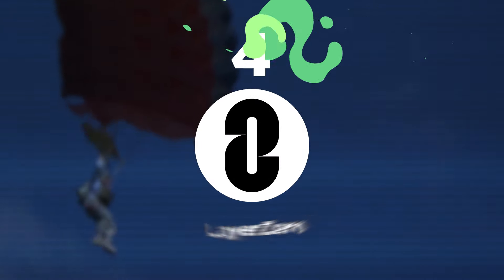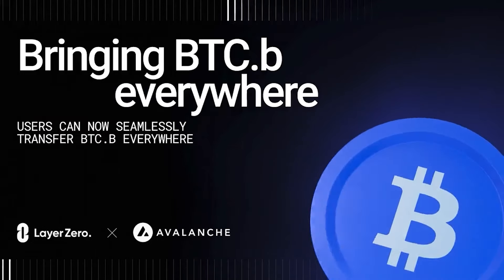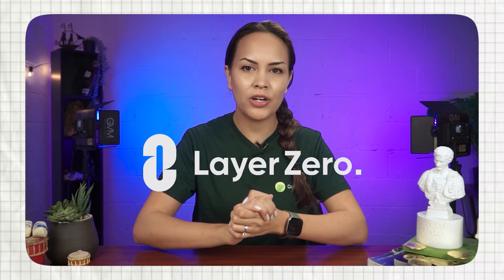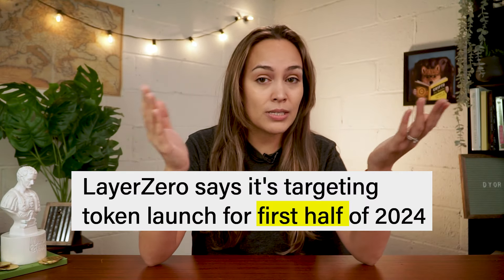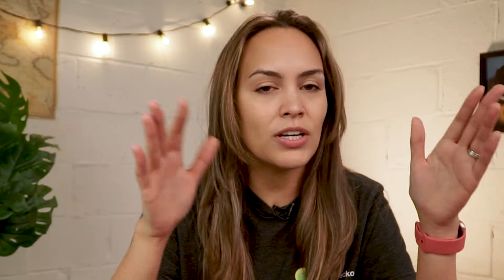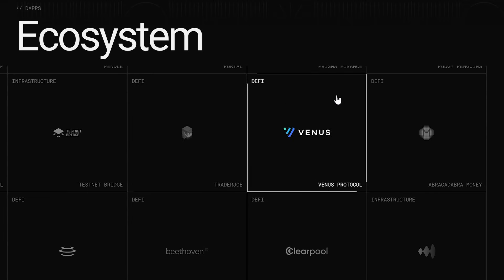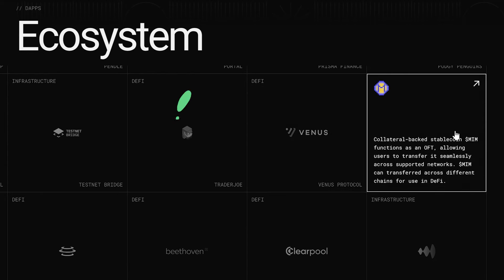Up next, we have LayerZero, an omni-chain messaging protocol which enables interoperability between different blockchains. We've previously made a video on LayerZero and its long-awaited potential airdrop, so we'll be brief about it here. LayerZero's team recently confirmed that they will release a token sometime in the first half of 2024, though has not mentioned the specific criteria to qualify for an airdrop or that the snapshot date has already passed. So you can still try your hand at qualifying for it by interacting with projects on LayerZero.